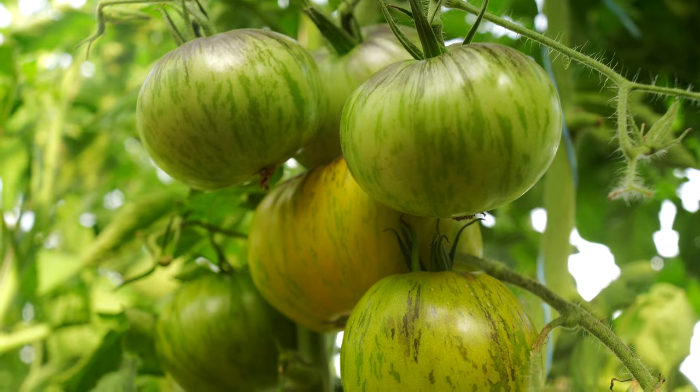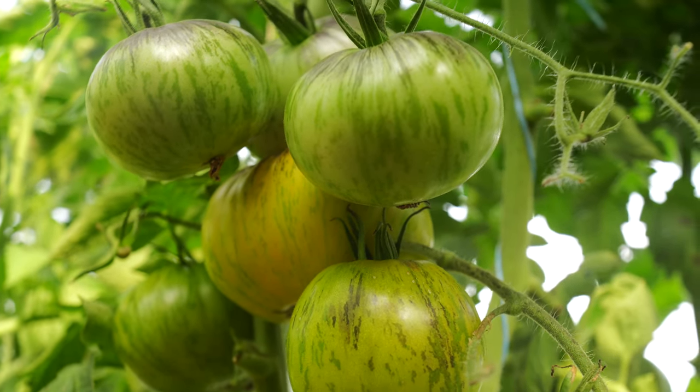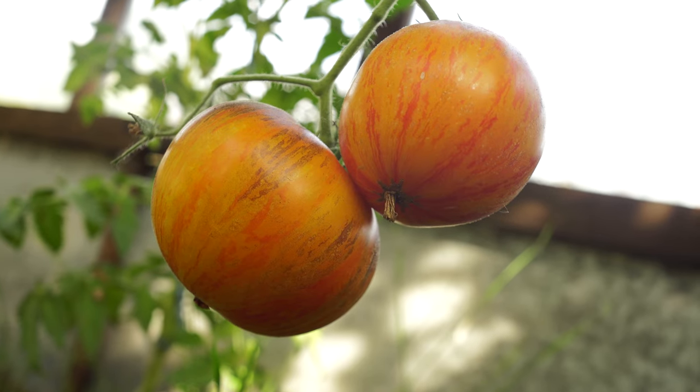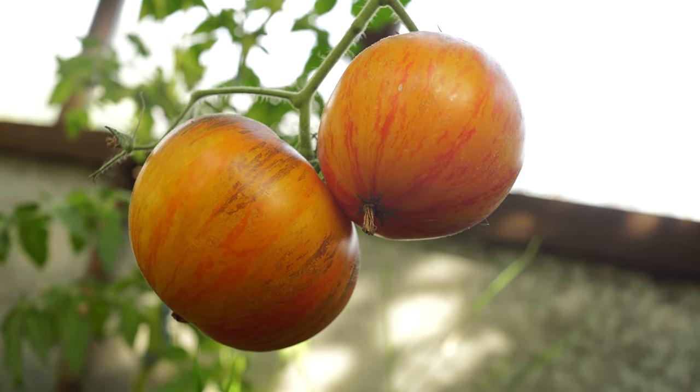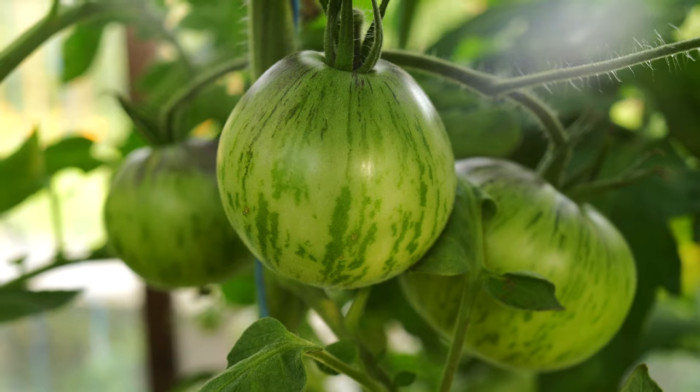The fruits are beautiful, as expected, with anthocyanins and other different tints. It reminds me of the P20 Plus Beauty King tomato a bit, but Alice's Dream is more round-shaped and nearly the same size.